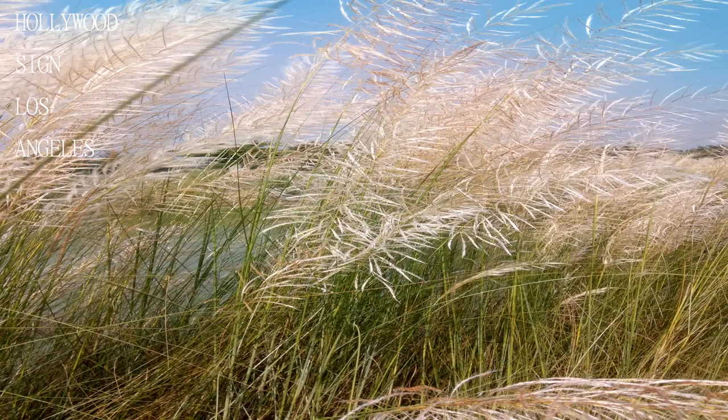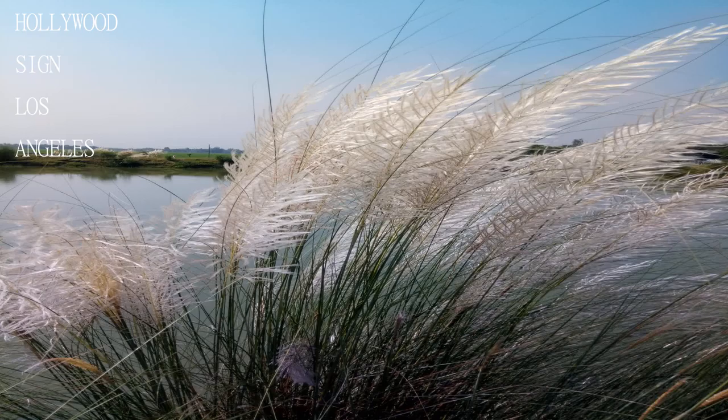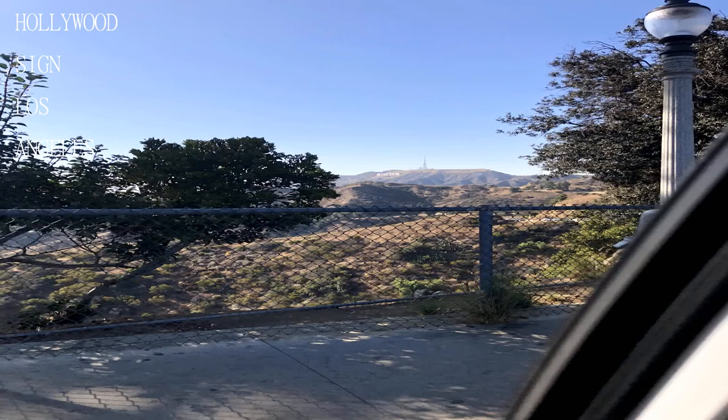Not many people know that you can actually climb up behind the sign and get awesome views of LA. There are maps posted along the way so you can't really get lost, and there are water fountains placed periodically along the trails.